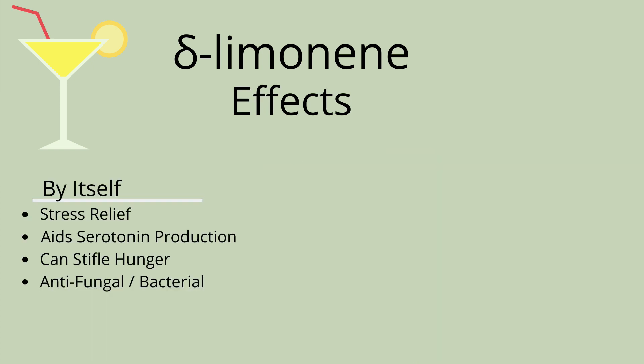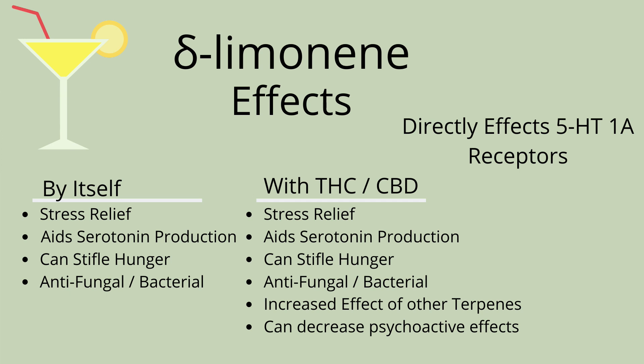By itself, limonene can produce stress-relieving properties, aid serotonin production, stifle hunger, and act as an antifungal or antibacterial. With the combination of THC or CBD, it increases the effects of other terpenes around it and can decrease the psychoactive effects of THC.